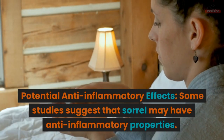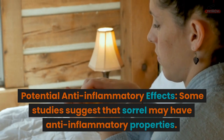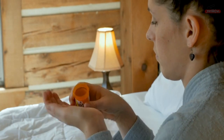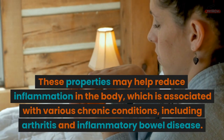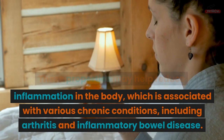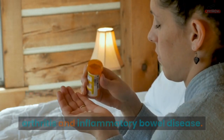Potential Anti-inflammatory Effects: Some studies suggest that sorrel may have anti-inflammatory properties. These properties may help reduce inflammation in the body, which is associated with various chronic conditions, including arthritis and inflammatory bowel disease.